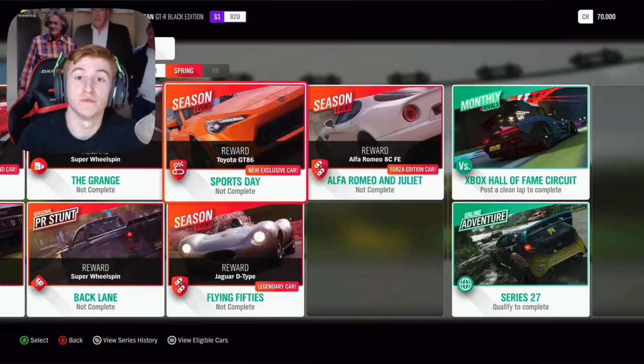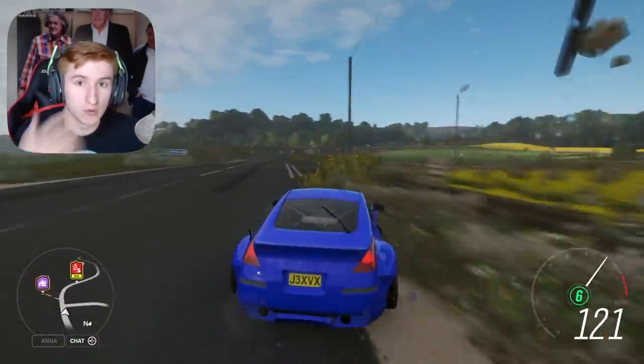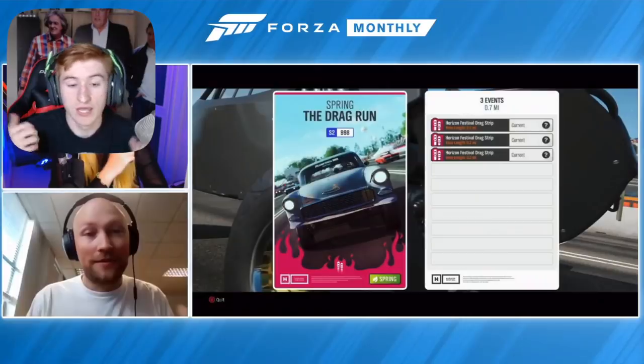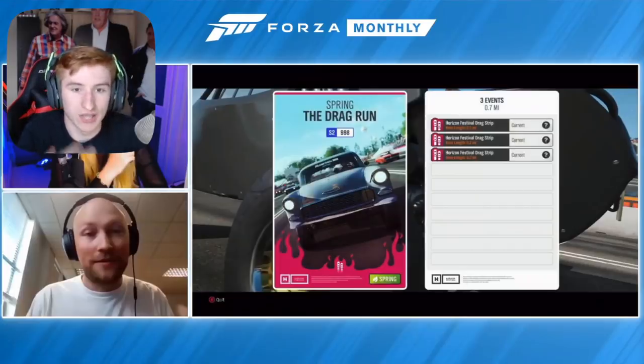We have a cool new feature releasing with this update: a new game mode called the Drag Run. This is basically for people who love drag racing but hate the loading screens of having to load in and back out every single race. The Drag Run lets you play drag races really quickly — you get thrown into a drag race, race three times, and instead of kicking you back to the festival, it puts you into a menu where you can change your car and race again without all the loading screens. It works at every drag strip on the map and is so much quicker.